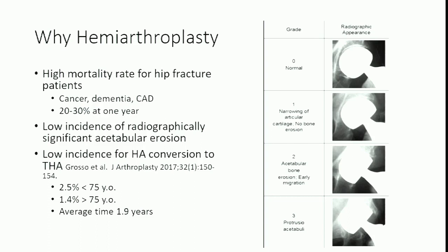Hip fractures may be a sequelae of an underlying problem — sick people fall down and break their hips. They have cancer, dementia, coronary artery disease. At one year, up to 20 to 30 percent of these patients will no longer be with us. With those numbers, it may not be cost effective to do a higher-cost surgery on a patient who has a limited life expectancy.